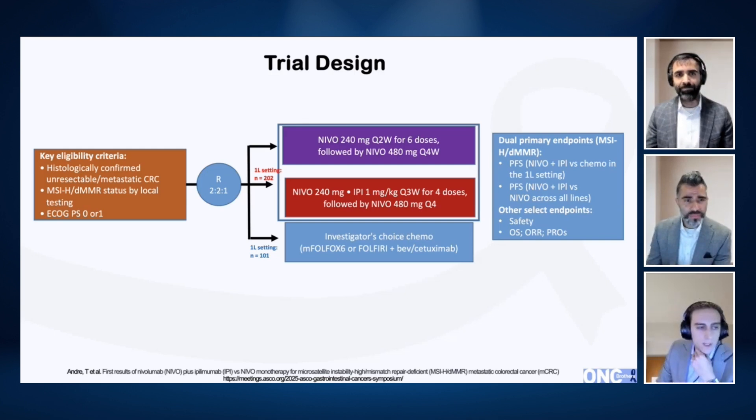Microsatellite-high colon cancer is somewhere between three and five percent of metastatic colorectal cancer. You see it more in stage two and three colon cancers, as high as 15 to 20 percent. In terms of our ability to detect it, there are a few different ways. The first line of defense is using immunohistochemistry, where we can look for the proteins associated with the MSI-high phenotype — things like MSH2, PMS2, MLH1, and so on.